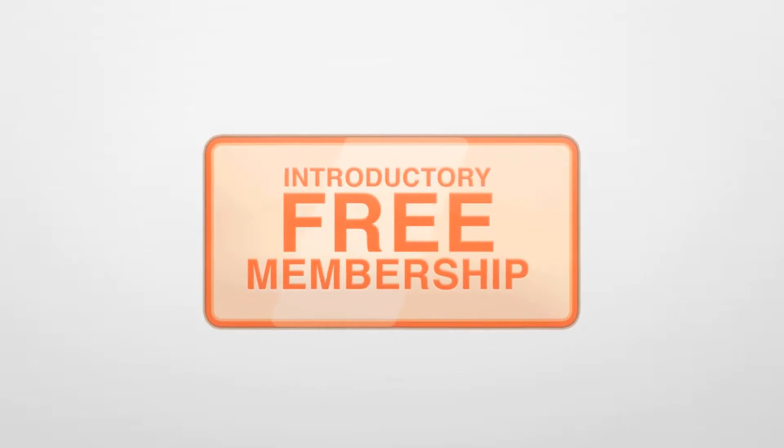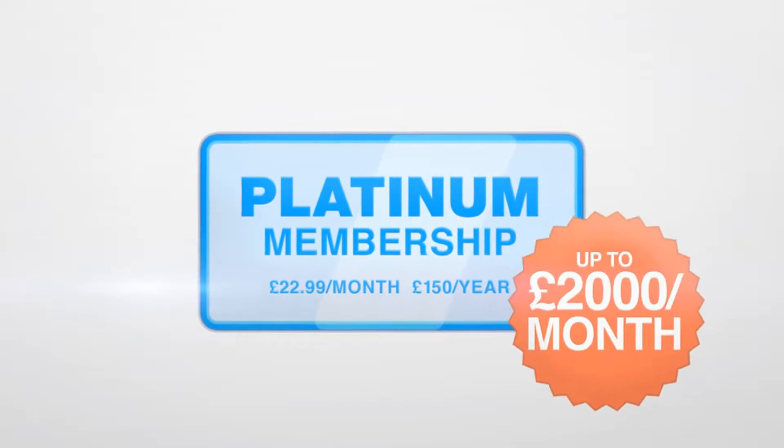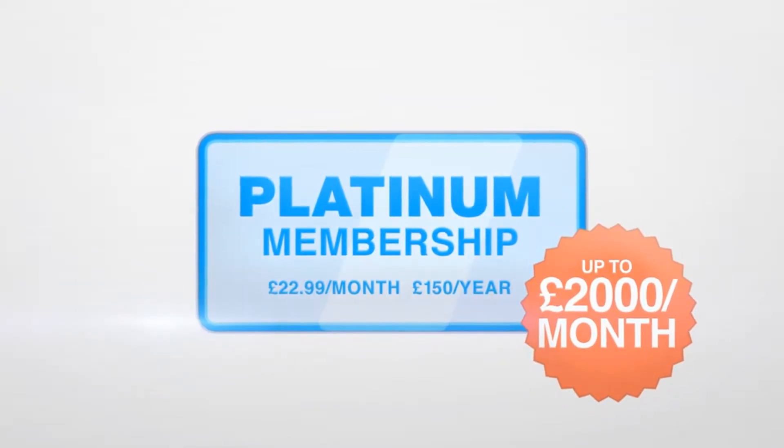Sign up to our introductory free membership to make around £45. Then, with our platinum membership, start earning up to £2,000 a month. Why not register now? Or if you have any questions, talk to one of our team who will be happy to help. Time to start making yourself some risk-free cash today.